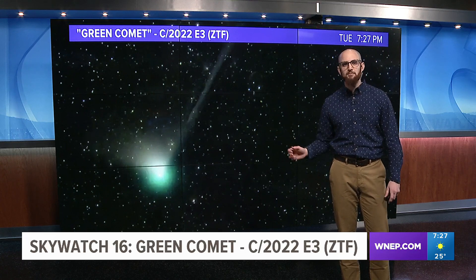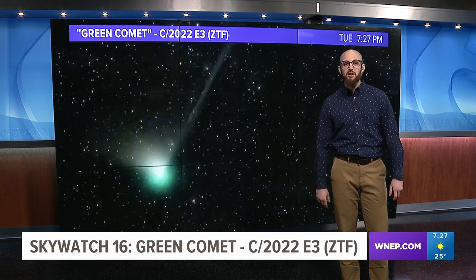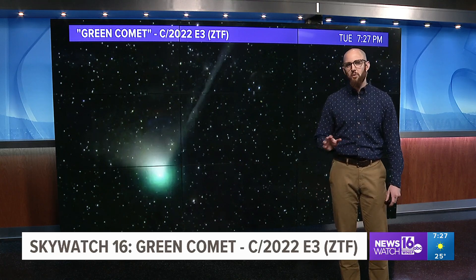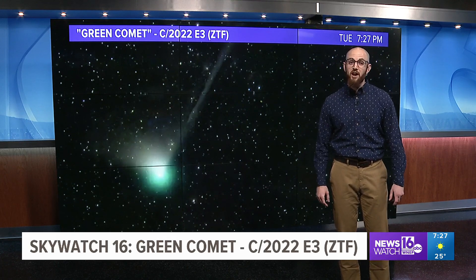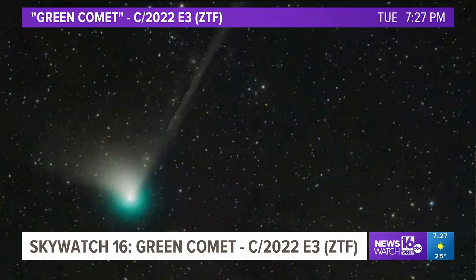The Green Comet is making its closest path to Earth tonight. But when you're talking astronomy, close is a relative term — it is still 26 million miles away, zipping along at nearly 130,000 miles an hour. That's fast. The comet appears green because of the giant carbon gas cloud surrounding it.